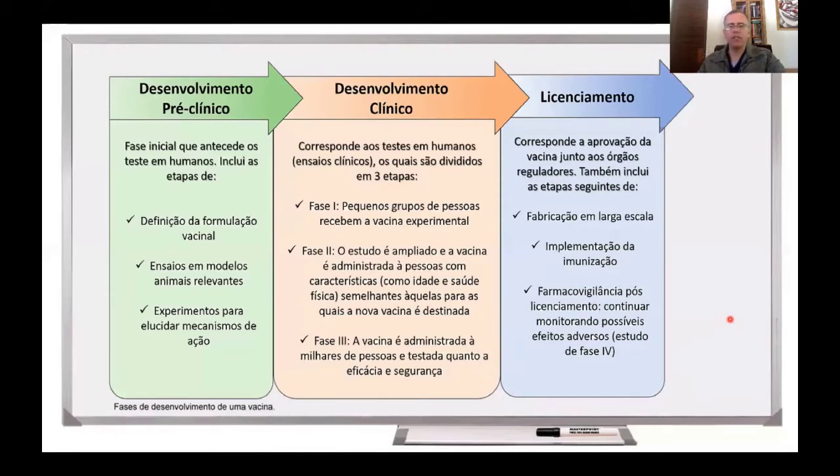Desenvolver e testar uma vacina em seres humanos não é algo simples, não é algo trivial. E as etapas que seguem esse desenvolvimento e esses testes em seres humanos é muito semelhante ao que foi abordado na temporada 2, quando se falou sobre testes de fármacos em seres humanos.